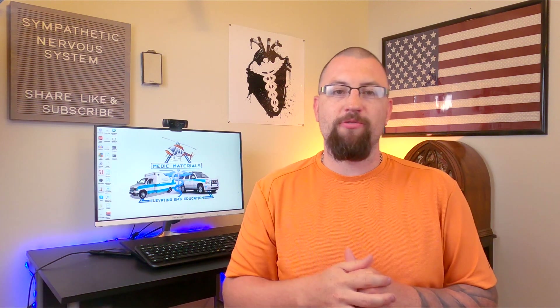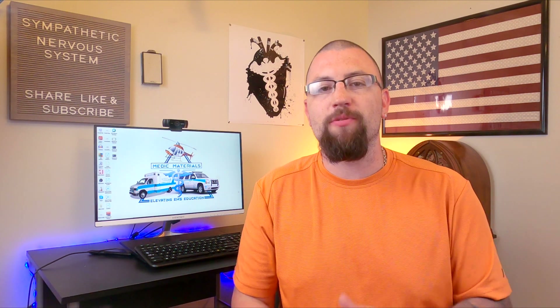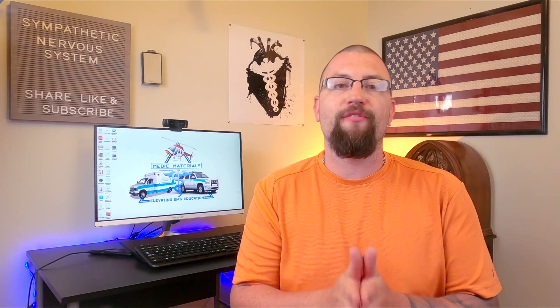Hey guys, happy Saturday this week and welcome back to the channel. My name is Mike and on today's episode, we are going to be breaking down and continuing our nervous system series with an in-depth look at the first subgroup of the peripheral nervous system, the autonomic nervous system.